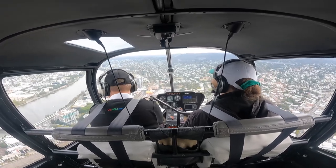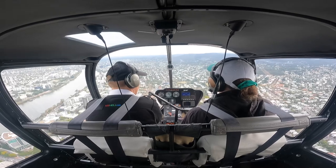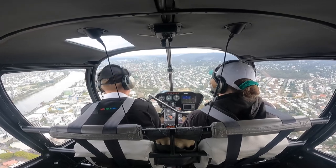Foxtrot Hotel Kilo is vacated to the left. Foxtrot Hotel Kilo, identification control service terminated, frequency change approved. Foxtrot Hotel Kilo, thanks. Foxtrot Hotel Kilo, thanks. So then, yeah, none of that's a readback.